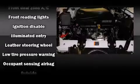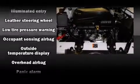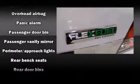Chevrolet ensures the safety and security of its passengers with equipment such as dual front impact airbags, front side impact airbags, traction control, a panic alarm, and four-wheel disc brakes with ABS.